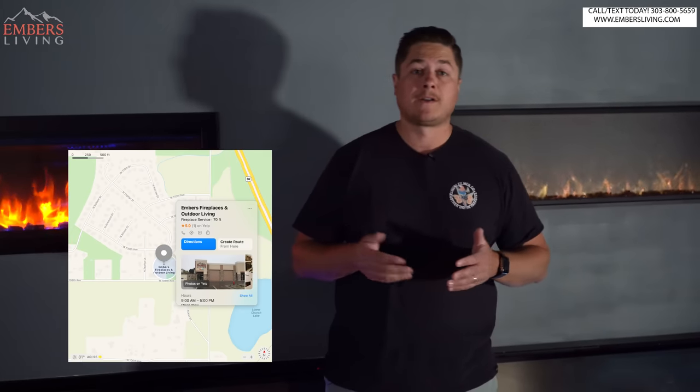Before we get started, don't forget we're in the Denver, Colorado area. So if you're local here, you can also come down to our showroom and check these products out for yourself. Also, like we mentioned, you have to subscribe and like this video — it helps us to keep making videos like this.